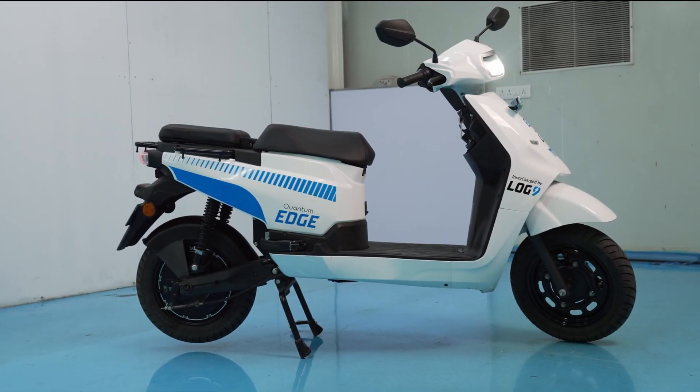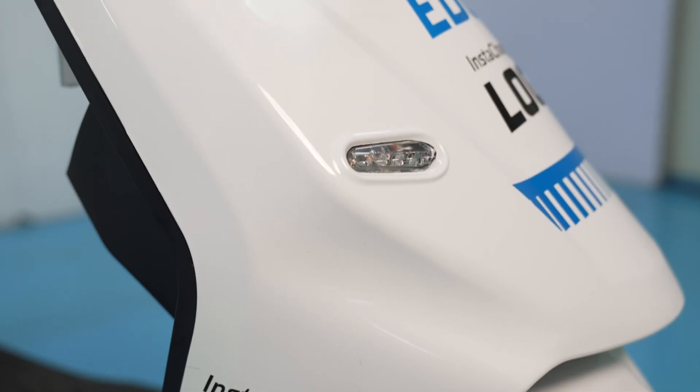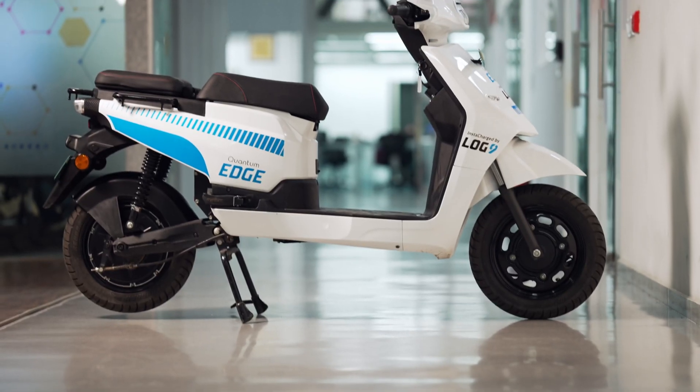A machine designed to offer the best range, take a beating, and keep going strong. Now let's hear from our lead engineer, Shashank, who will give us a walkthrough to know what makes this two-wheeler a true beast.